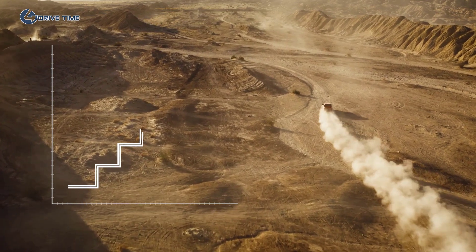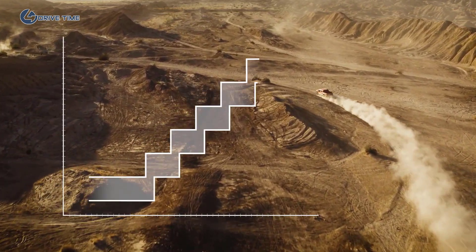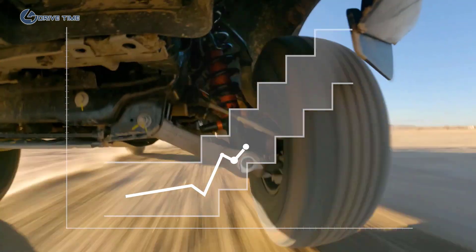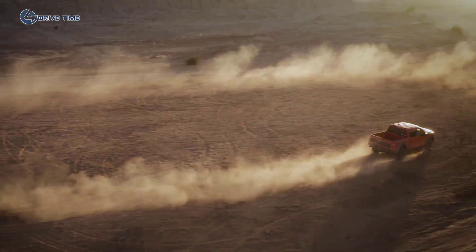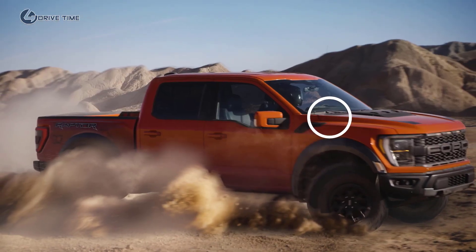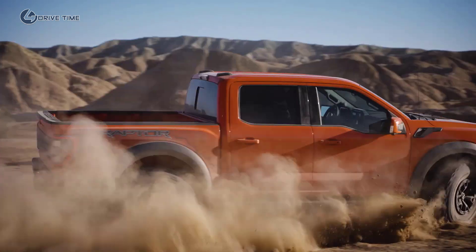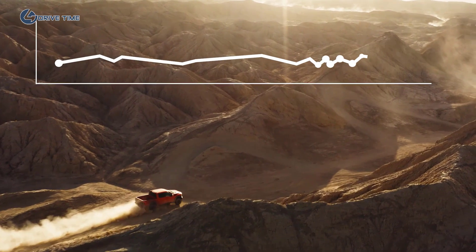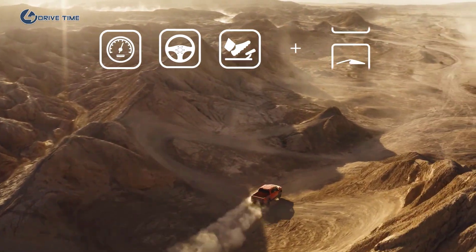While these broad internal bypass zones determine the base level of damping support, it's the live valve technology that allows more range and precise adjustments as you drive. The race-proven live valve system uses sensors to gather real-time data 500 times a second. Then, the Raptor's new algorithm interprets the data and creates a predictive model based on your current driving style and terrain trajectory.